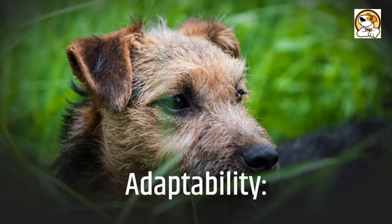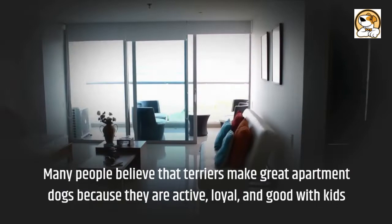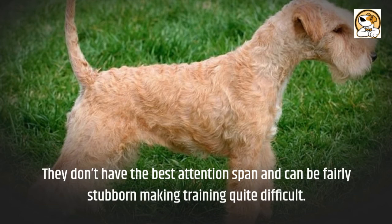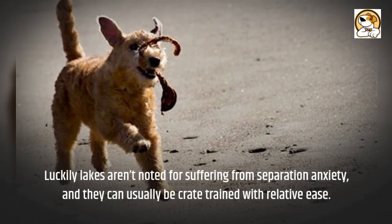Adaptability: the Lakeland can happily live in an apartment as long as they receive sufficient exercise and mental stimulation every day. Many people believe that terriers make great apartment dogs because they are active, loyal, and good with kids. They don't have the best attention span and can be fairly stubborn, making training quite difficult. They are not advised for first-time dog owners or people unfamiliar with the breed. Luckily, Lakelands aren't noted for suffering from separation anxiety, and they can usually be crate trained with relative ease.